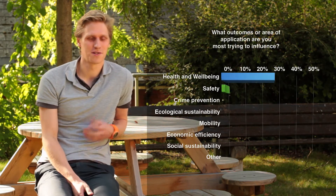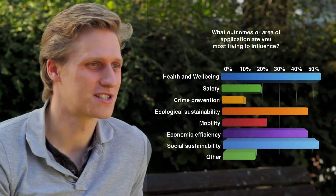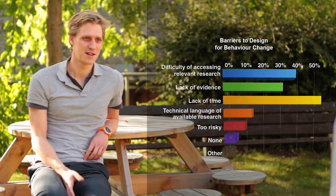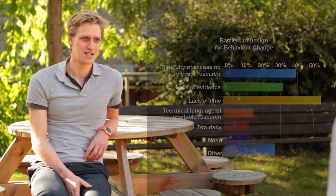As well as using design for behaviour change as a driver of innovation, respondents to both the survey and focus groups also saw ethical benefits. These included health and wellbeing, social sustainability and ecological sustainability, which were particularly rated highly. When we inquired about access, major obstacles named were time, access to relevant resources, and a lack of evidence-based examples. A lack of time in particular may indicate the need for more education and evidence to raise these benefits as a priority area.